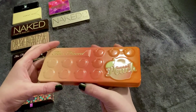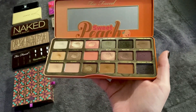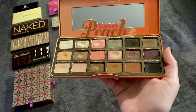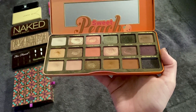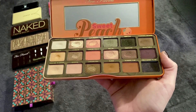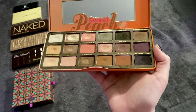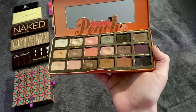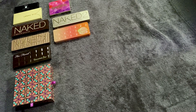Next is my Too Faced Sweet Peach — this is my number nine right now, and last time it was number four, so it fell quite a bit. What happened is I kind of forgot about it when I was choosing. The peachy pink tones are lovely, but the formula isn't as easy to work with on the deeper shades. The smell is still amazing and it's still in the top 10, but it's one I kind of forgot I even had.